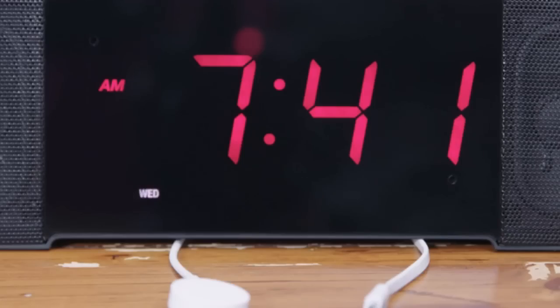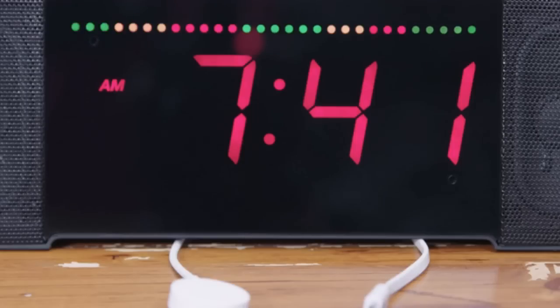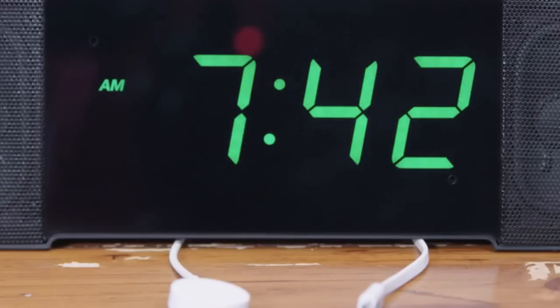The dashboard indicators quickly let me see the day of the week, the weather, and I can even customize the light bar on top to show me the information I want to know — whether it's how the stock market is doing, my commute to work, or even my calendar for the day.